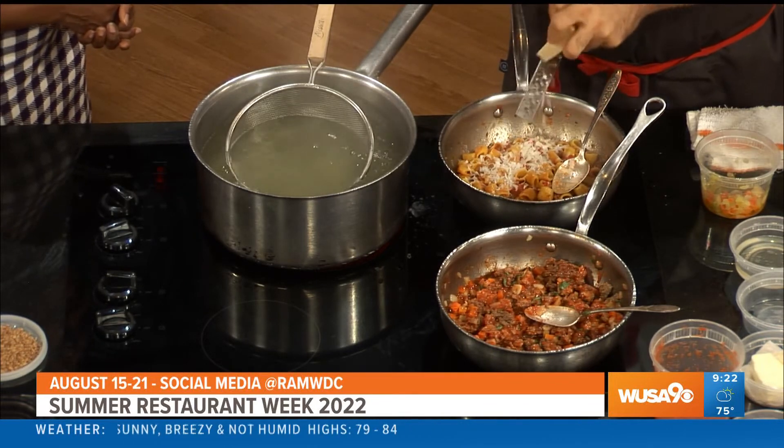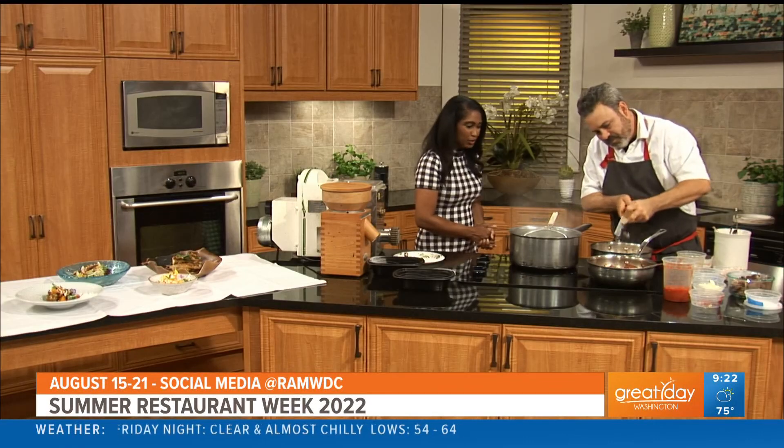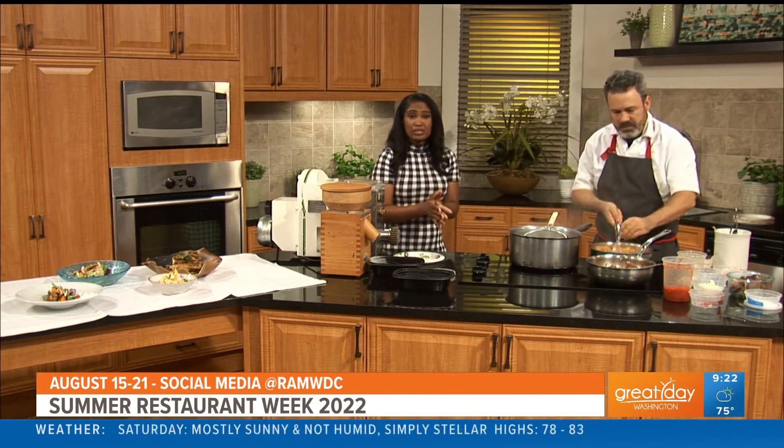Modena has some of the best foods — you get your prosciutto, your Parmesan, and balsamic vinegar, some of the best Italian ingredients you can get. I'm going to have to visit — I've only been to Rome, so I'll have to expand my palate. Again, there are lots of great deals around town. Google DC Summer Restaurant Week starting August 15th through the 21st — it's really going to be a good time.